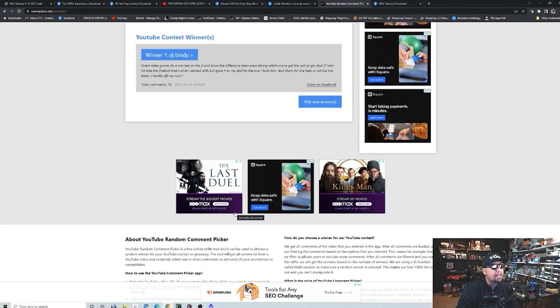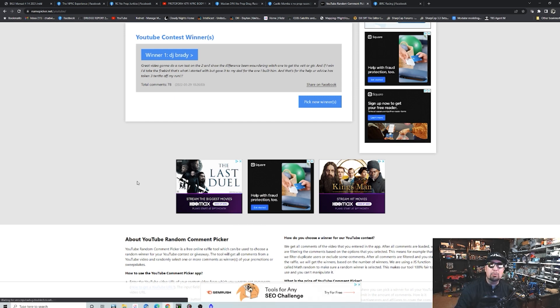I really hope this goes to a loyal subscriber. Let's click the button — we've got one winner. It is going to be DJ Brady! DJ Brady, get a hold of me at my email in the link in the description below and we will talk it out and see which body you want — the Firebird body with the wing or the Super body — and we will get that mailed out to you.